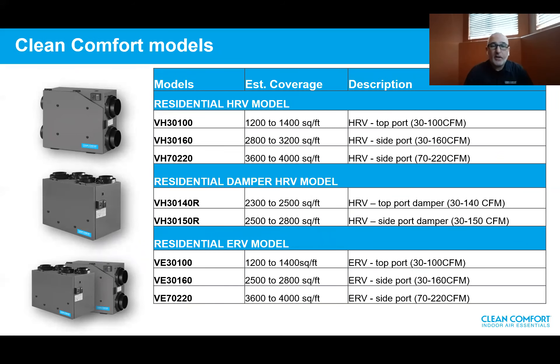Here is the quick reference chart showing the Clean Comfort models. There are three combined columns: column one is the models, column two is the estimated coverage in square footage, and column three is the description. For example, the VH3100 can cover a home from 1,200 to 1,400 square feet. It's an HRV with a top port configuration and a CFM range capacity from 30 to 100 CFM.